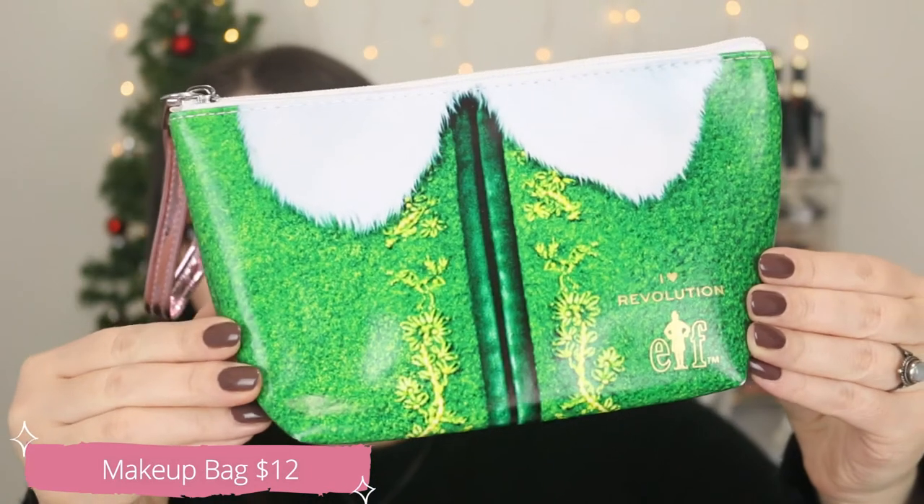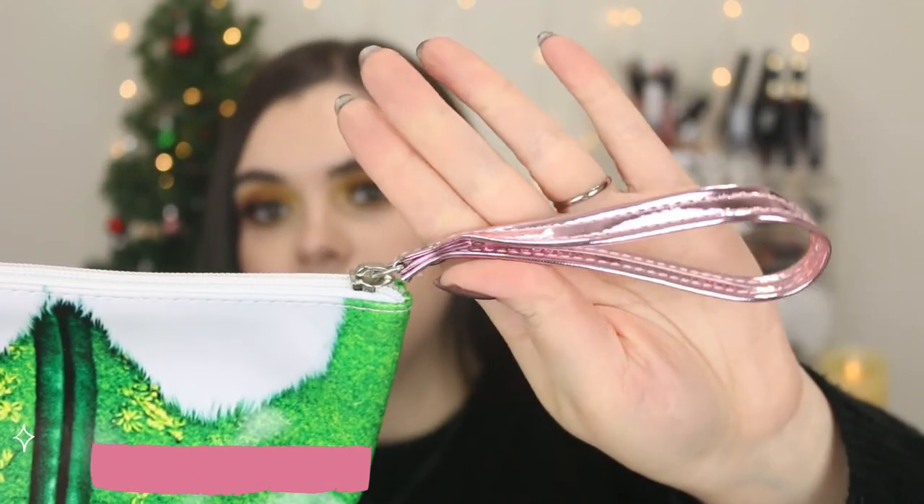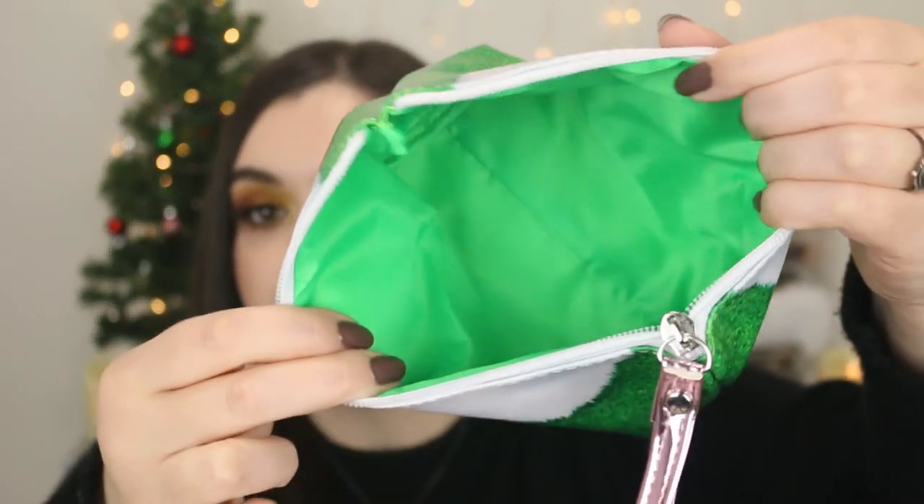Let's talk about the other things I purchased — the non-makeup items. Let's start with the bag, because it is so stinking cute! It retails for $12 — super cute, looks just like Buddy's outfit. It's got the green with the design; it's very accurate to how he looks in the movie. The handle is kind of pink. You open it up and it's super roomy. I actually really like Makeup Revolution's bags — I have two from their Nightmare Before Christmas collection. This one is just green on the inside with no extra pocket, but it's super cute.